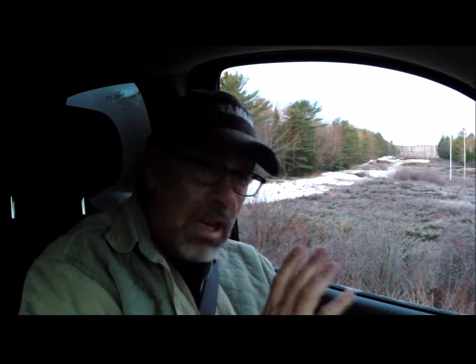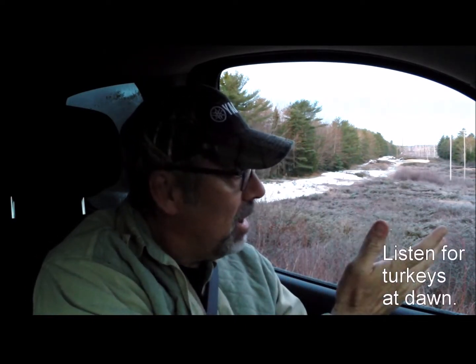One tip that some of my more serious turkey hunting buddies would just as soon I didn't divulge is that I do most of my scouting before the sun ever comes up in the morning. I do it right from the front seat of my truck. I'll ride around, pull over, stop and get out and listen — listen for a gobble.